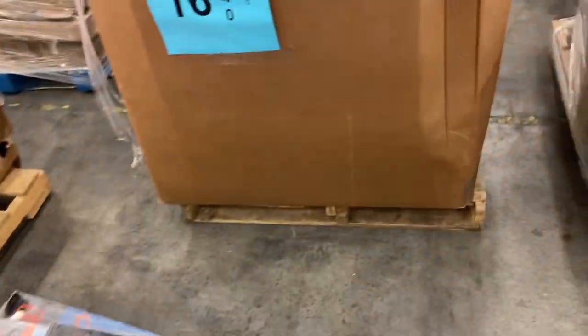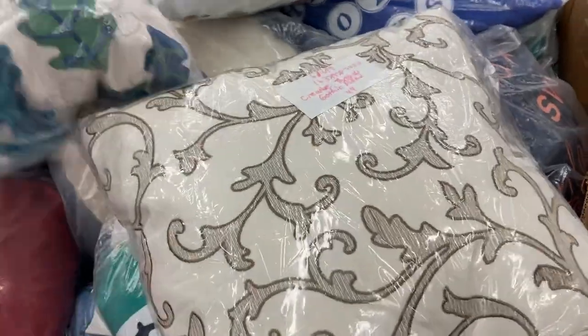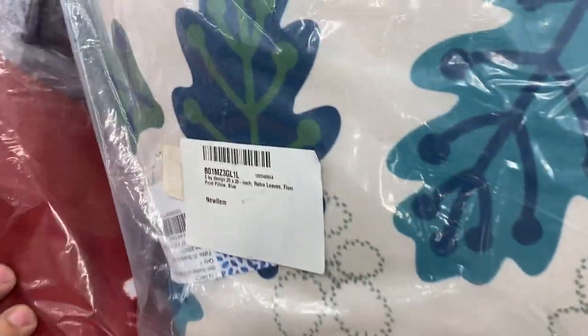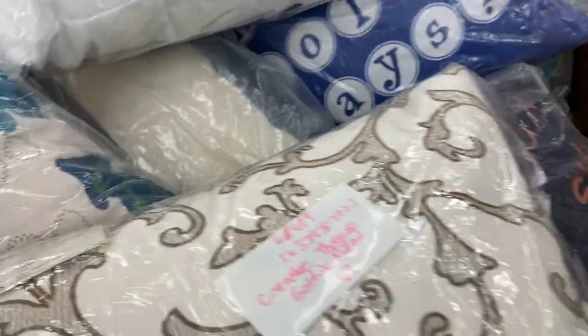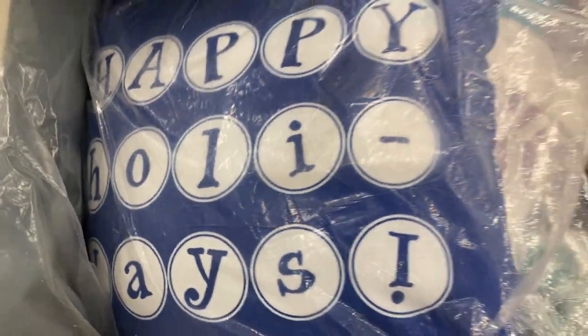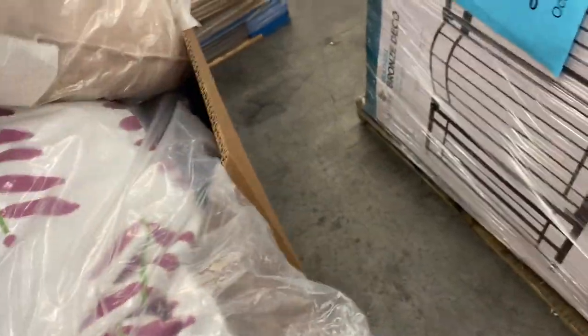Sixteen is a really nice pallet — all brand-new designer pillows. Some of these pillows sell for like $30, $40, $50 each — all kinds of really nice designer pillows. I'm going to guess it's about $2,000 worth of pillows in here. This one was listed for $50, that one was $39, this one's $44. I'm going to guess there's at least 30 pillows or more in here. That's pallet number 16.